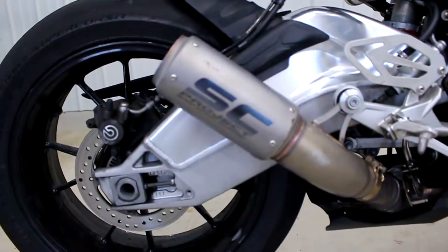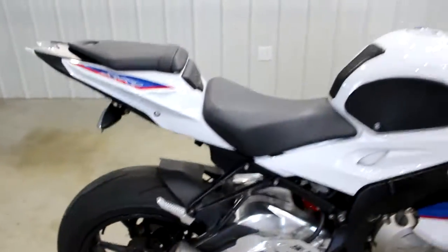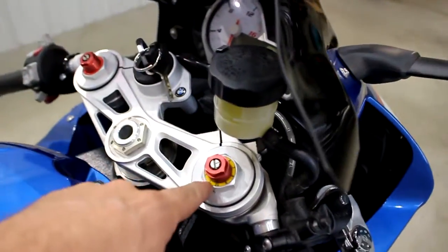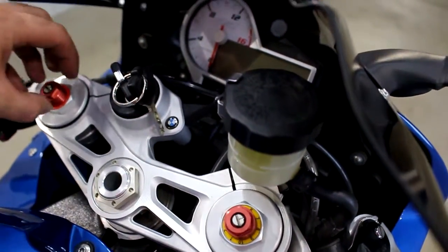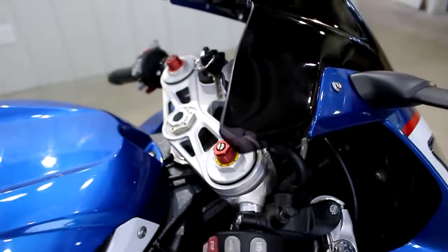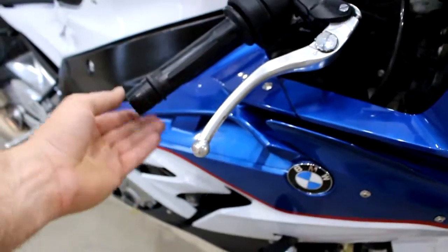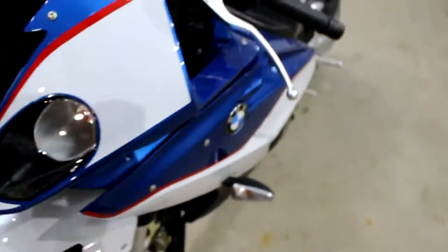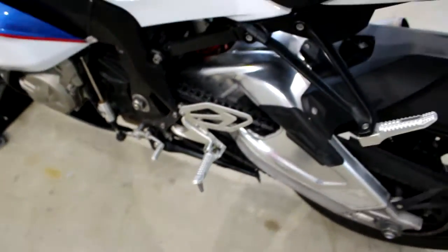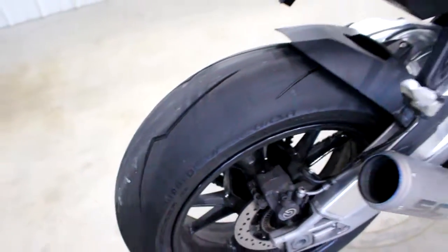Got about 8,000 miles on it. It does have an SC Project MotoGP exhaust — it's got a killer sound to it. It's got these sick tank pads, and I'm not sure but these may be aftermarket shock fork cartridges. The bike has never been down — check all the bar ends and levers, stock turn signals, never even been down. It's got good tires on it, Diablo Corsa.